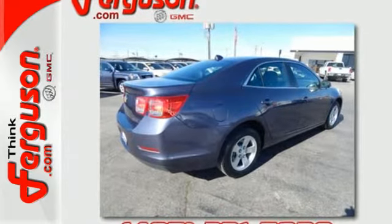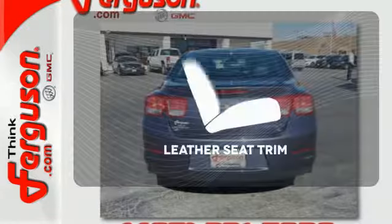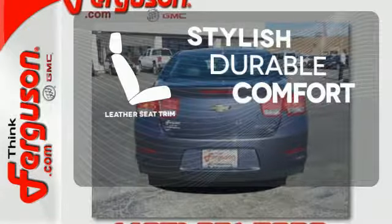You'll want convenience, so you get keyless entry, power options, and a multi-function steering wheel. The leather seat trim offers style and durability.